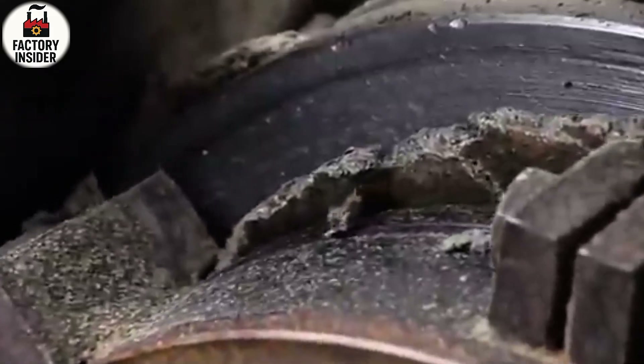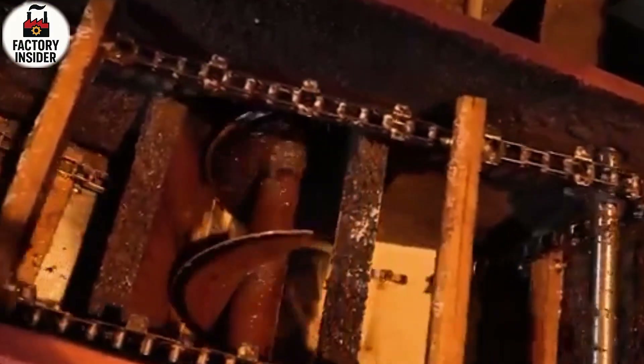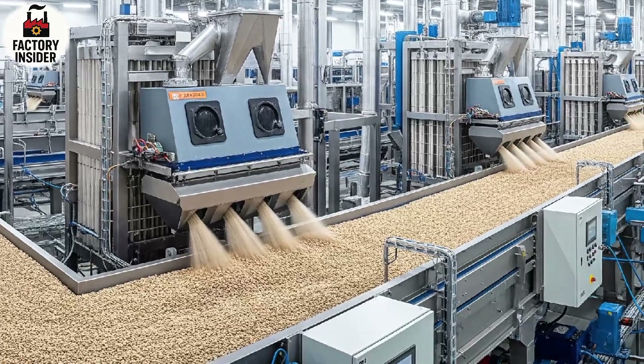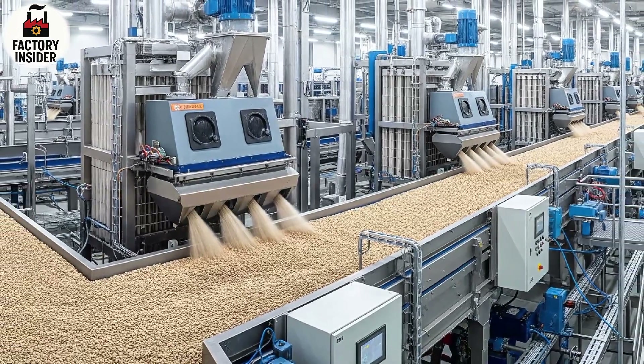These industrial de-hullers use high-speed rotating drums to crack open the shells, and then suction systems pull away the lighter husks leaving behind clean kernels. You can hear a consistent crackling sound as thousands of seeds are processed every minute. This phase separates what's useful from what's waste with precision and speed that only machines can manage. The clean, oil-rich kernels are now ready to be heated and softened before extraction.